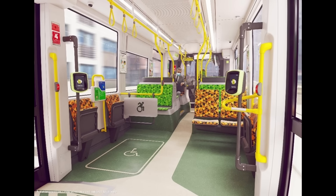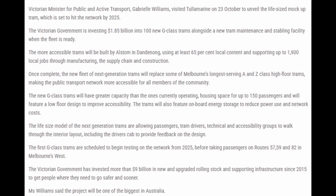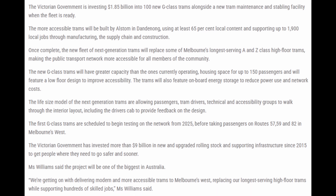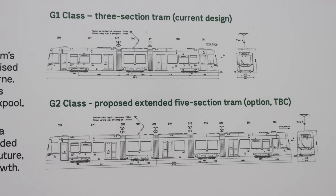It will be able to carry up to 150 passengers, which is actually more than the trams it will be replacing. 100 G-Classes will be in the first order, but given that it will be replacing all 313 A's, B's and Z's, it's a fair bet that more will be ordered in the future. There may also be an order for larger G-2 Class trams, which would have five carriages as part of the Flexity 2 family.